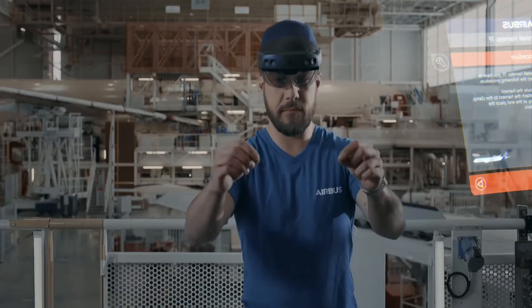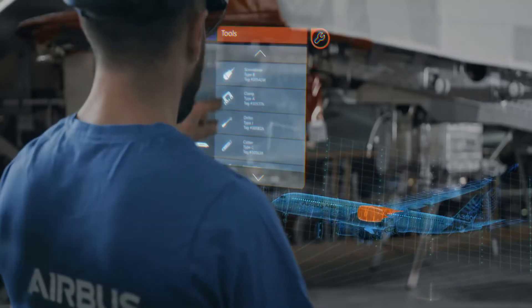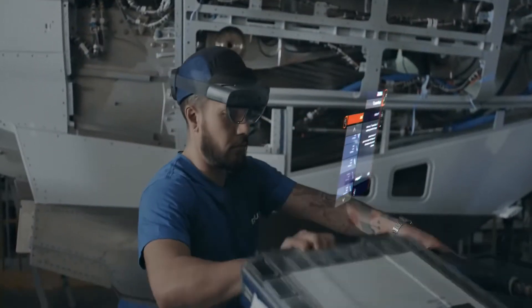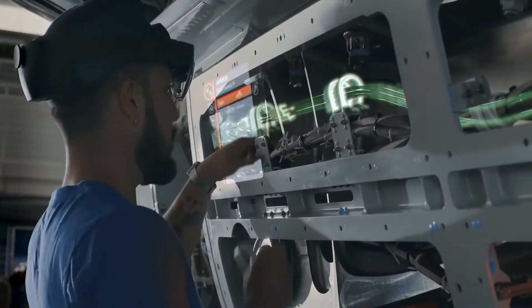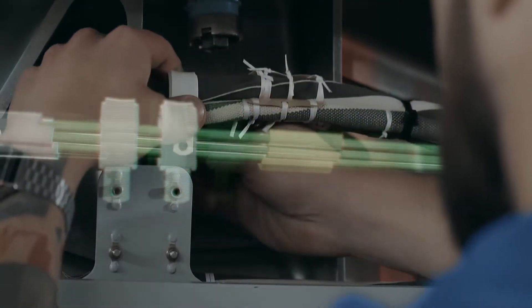On the manufacturing side, we use HoloLens 2 to enable workers to achieve complex tasks, or tasks that require an intense reading of documentation. Workers are hands-free and can access complex areas — they can handle heavy parts while having all the information they need right in front of their eyes.